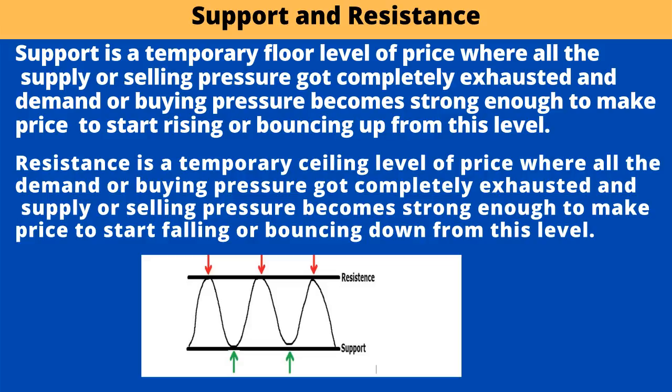Resistance is a temporary ceiling level of price where all the demand or buying pressure got completely exhausted and supply or selling pressure becomes strong enough to make price start falling or bouncing down from this level.